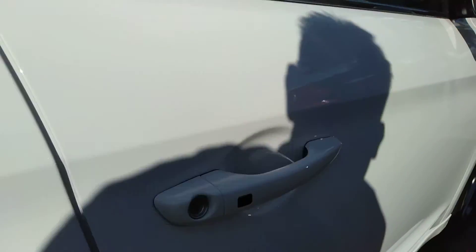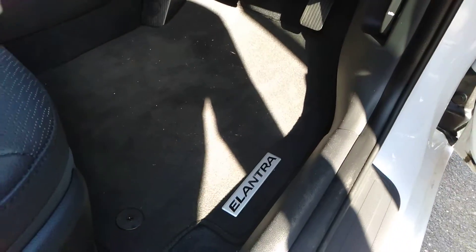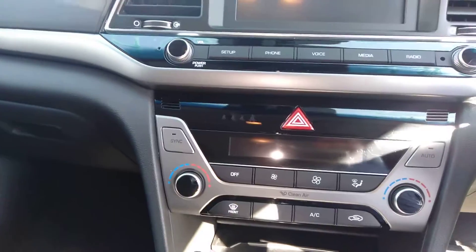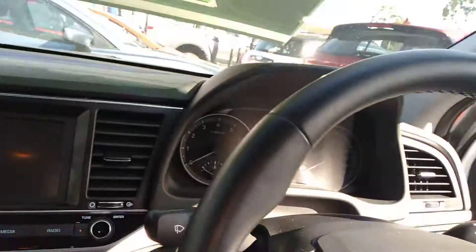It's got a keyless entry system on the door, push button start, and genuine Hyundai floor mats fitted already. There's the odometer — 4,061 ks. Push button start system, climate control — it's just got just about everything in it.